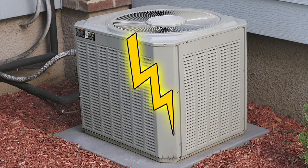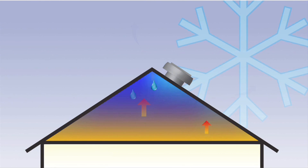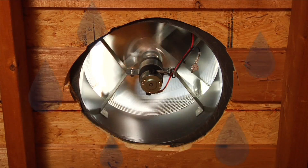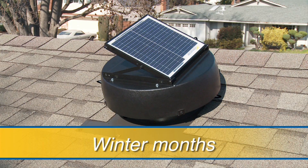Your air conditioning won't have to run so long to cool the inside of your home, reducing your energy usage and saving you money. During the colder winter months, warm moist air rises from your home and collides in the attic with the cold underside of the roof. The solar powered attic fan provides the air circulation that prevents the moist air from condensing on the surface, significantly reducing the build up of harmful mold and mildew.